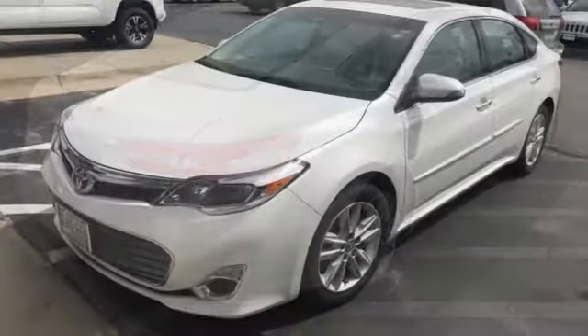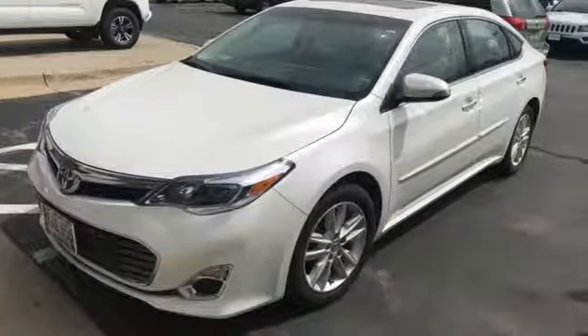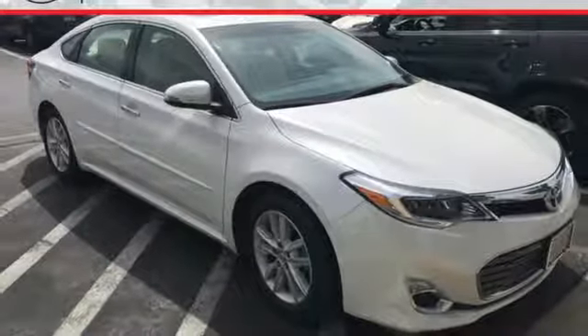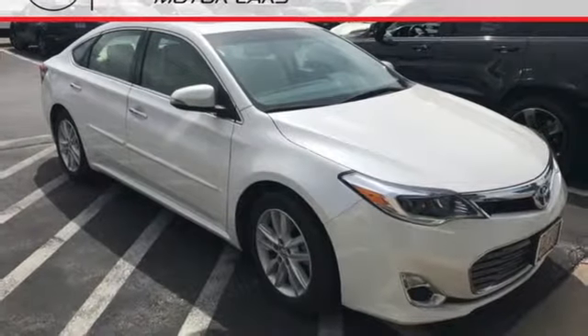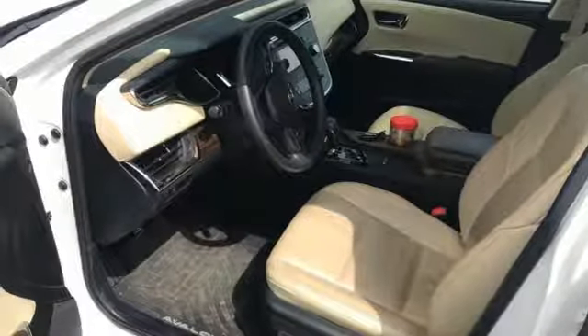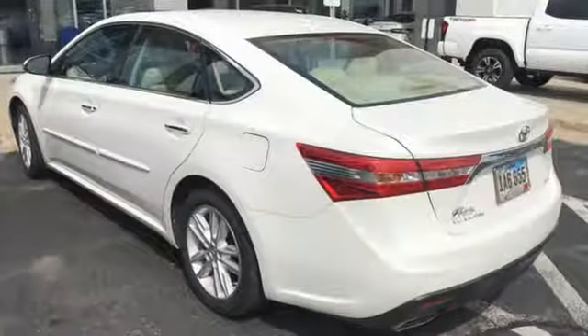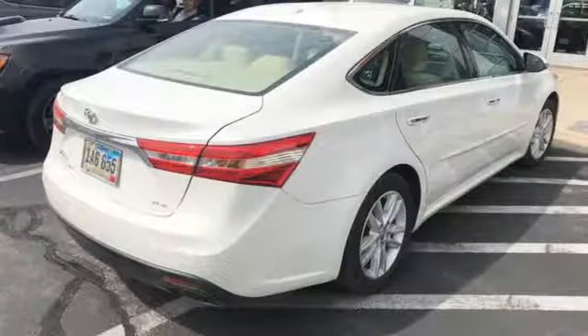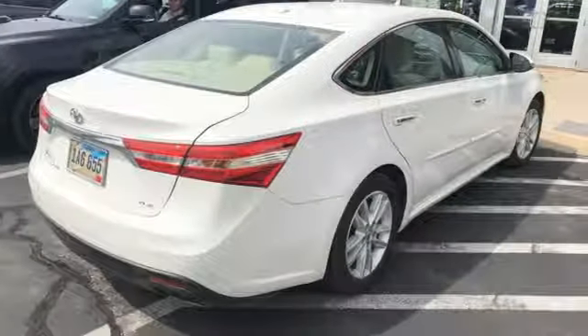External memory control, doors and push button start proximity key, front heated leather bucket seats, auto dimming rear view mirror, wireless phone connectivity, dual zone climate control, V6 engine, power sliding and tilting sunroof, gas pressurized shocks and power heated mirrors.